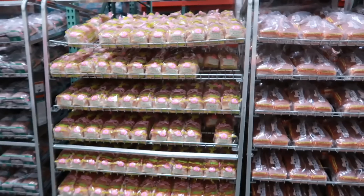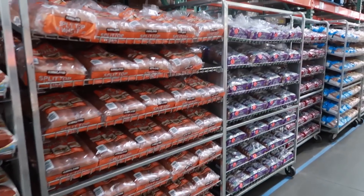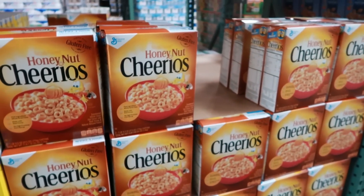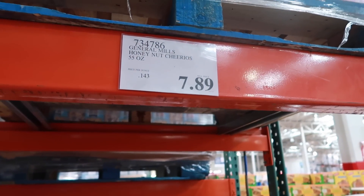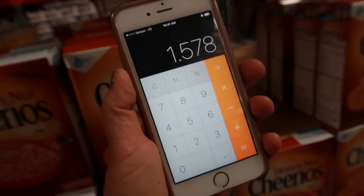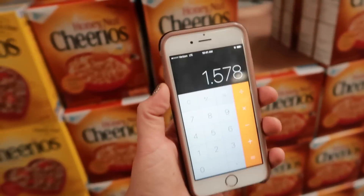Bread is also typically a lot cheaper at Costco — our bread has always been cheaper here by far so we always get it here. Cereal is hit or miss — sometimes it'll be a good deal and sometimes it won't. This is 55 ounces of Honey Nut Cheerios for $7.89. Since boxes are typically about 11 ounces, that's equivalent to five boxes at $1.57 per box. A dollar fifty a box or less is my target, so this is close enough that our family would grab it.